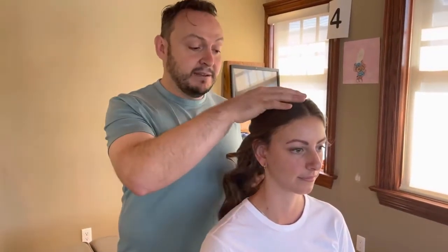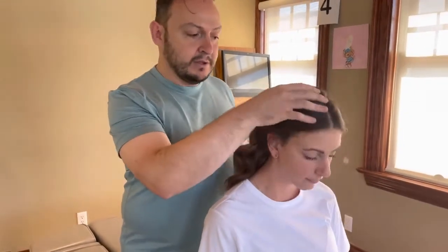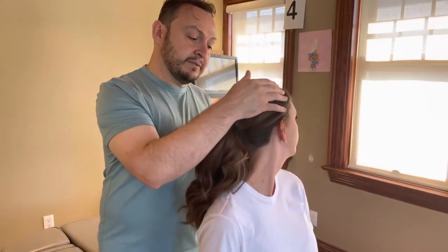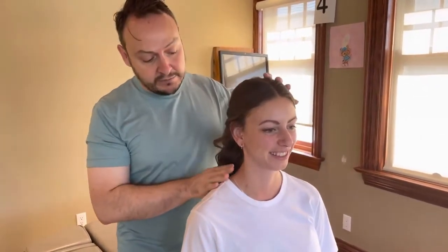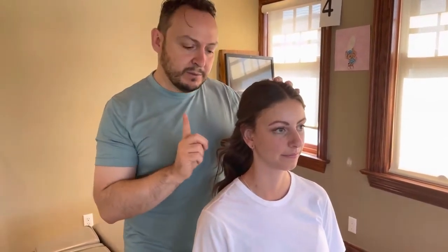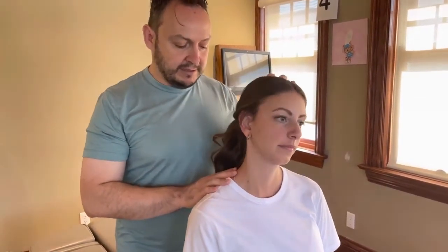So for the neck, that would be looking all the way up, looking all the way down, turning all the way to the left, all the way to the right — which Dr. Carla has perfect range of motion. And also, not to forget, and this is usually the first one that people lose, side bending — so ear to shoulder, and ear to shoulder.